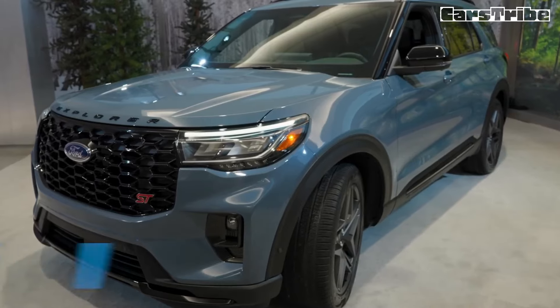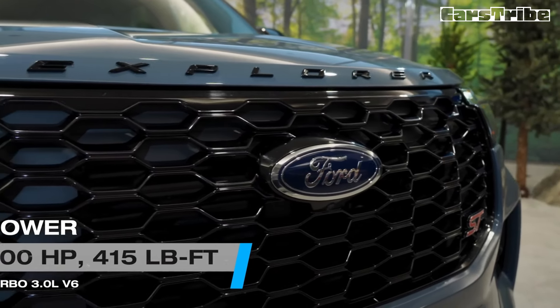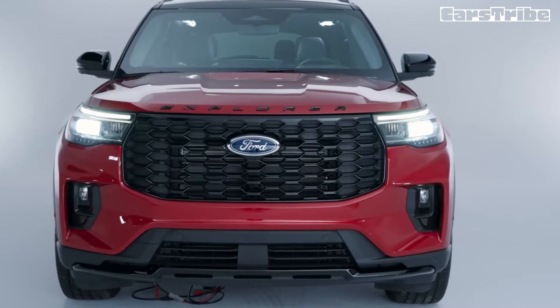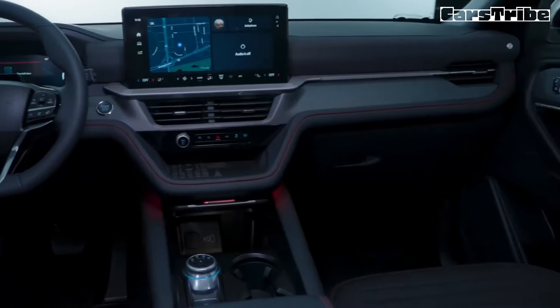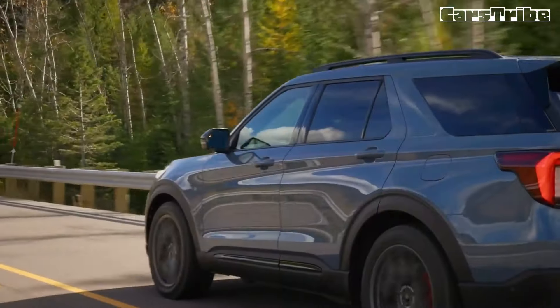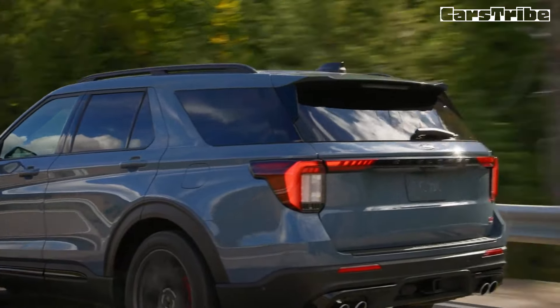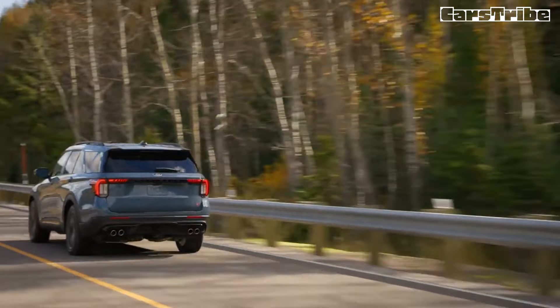A 13.2-inch LCD touchscreen infotainment system is standard. The new Ford Digital Experience software allows drivers to access apps and services from Google and Amazon, as well as Apple CarPlay and Android Auto through compatible devices. With the vehicle parked, it allows users to stream videos from YouTube and other providers, browse the internet, and play games via Google Play.